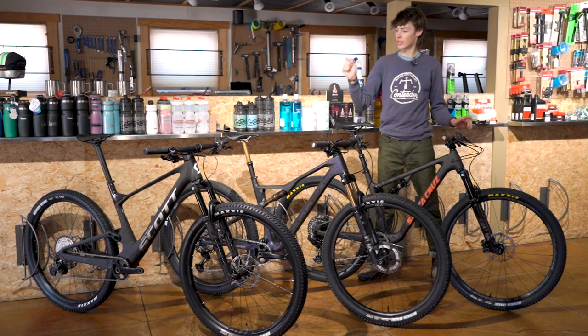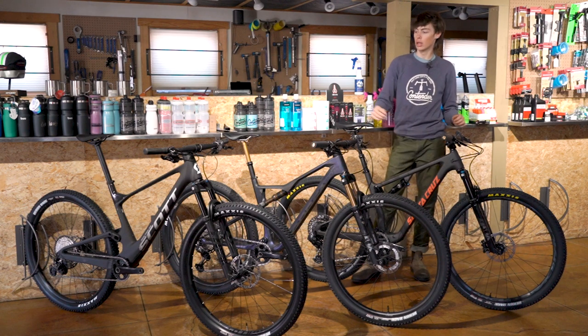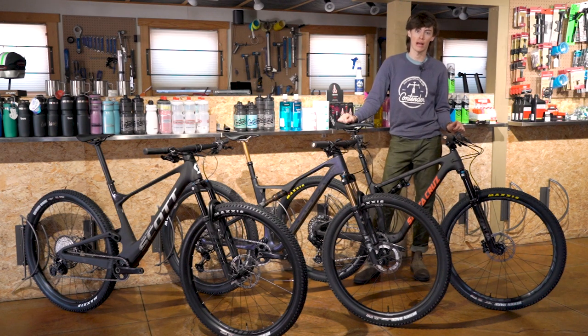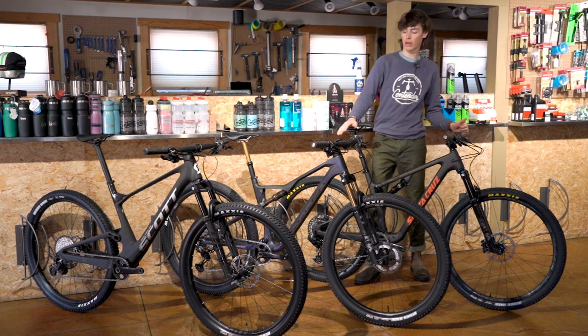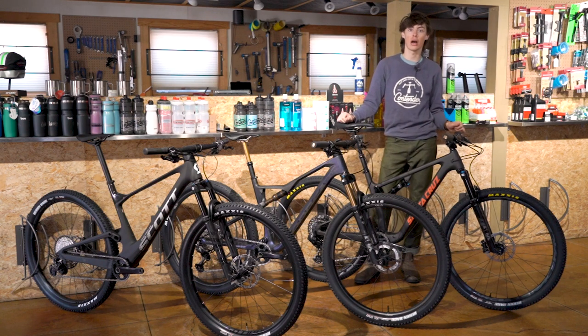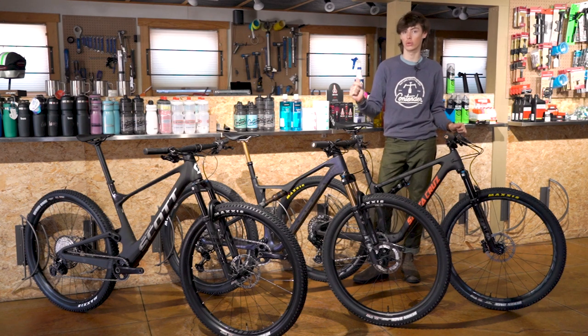The three bikes we have here today are the Scott Spark RC, the Orbea Oiz, and the Santa Cruz Blur. The Scott is based around 120 millimeters of travel front and rear, and some come specced with a dropper post, some do not. The Orbea Oiz is also specced at 120 millimeters of travel front and rear, and every single one of its models does come specced with a dropper post. The Blur has two versions: the Blur cross-country and the Blur Trail. The Blur Trail is specced with 115 millimeters in the rear and 120 millimeters on the front, while the cross-country version has 100 millimeters front and rear. All versions of the Blur do come with a dropper post.